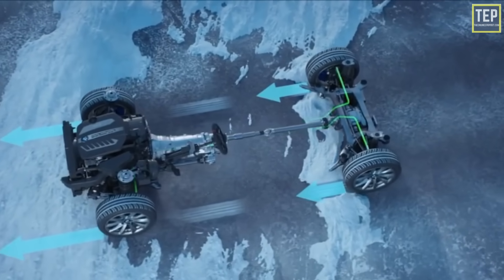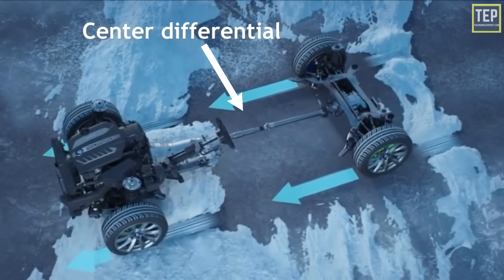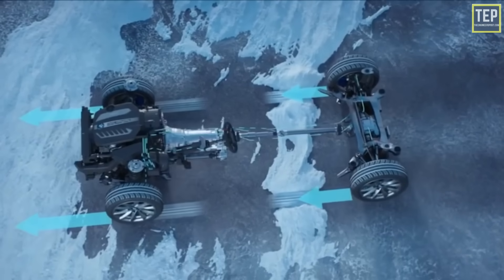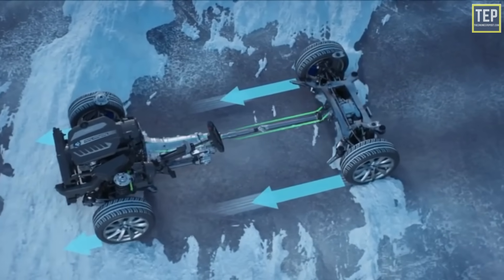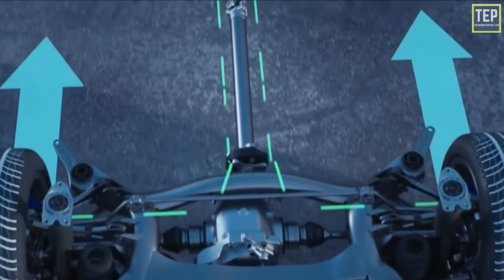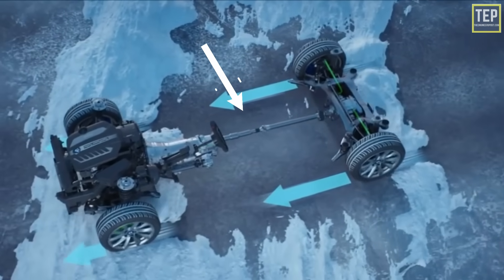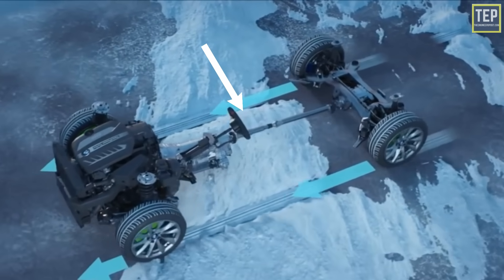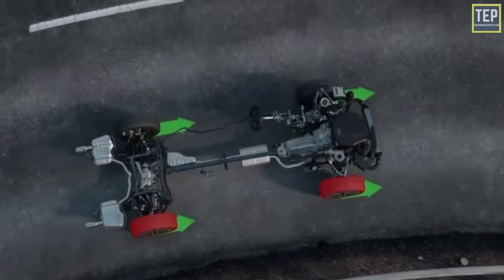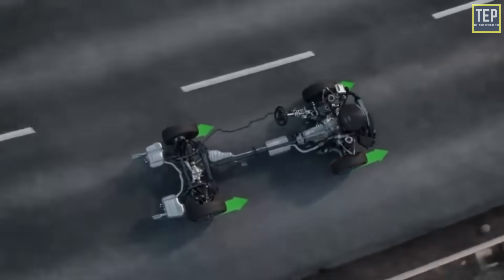The key component that an all-wheel drive system usually includes is a center differential — a set of gears that divides transmission power to the rear and front axles. The engine runs into a transmission and then to the differential. Usually the engine is longitudinally mounted, and instead of connecting to the rear differential like in rear-wheel drive, the drive shaft connects to the center differential. All-wheel drive systems will usually have wheel sensors that can tell if the tires are losing speed or traction.